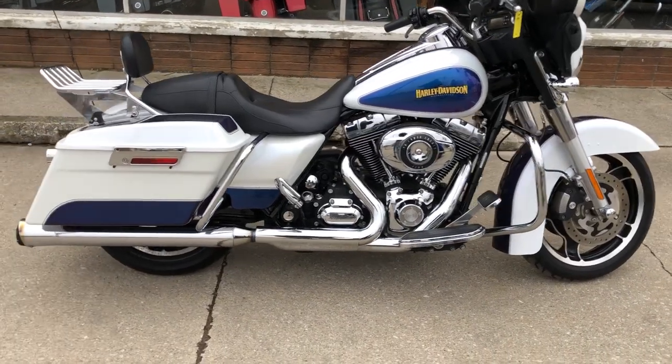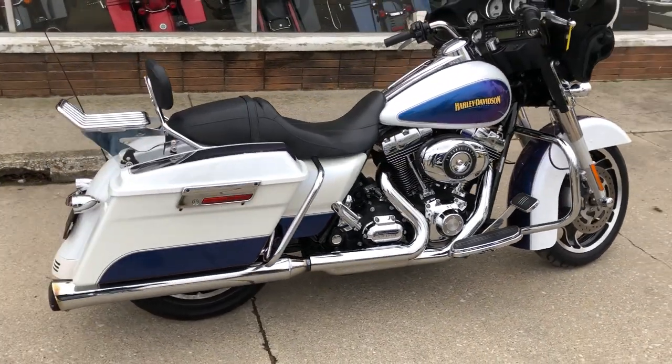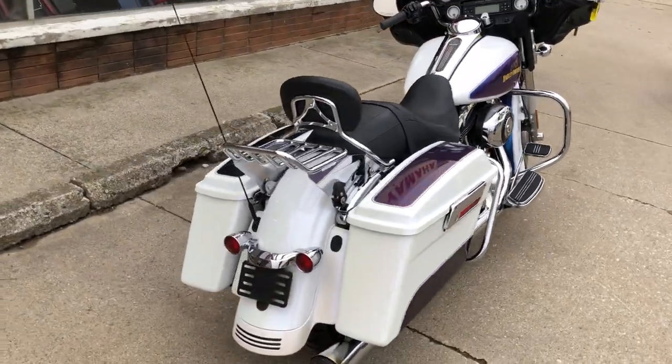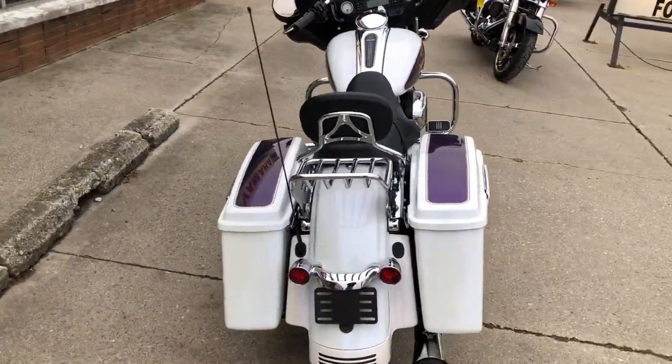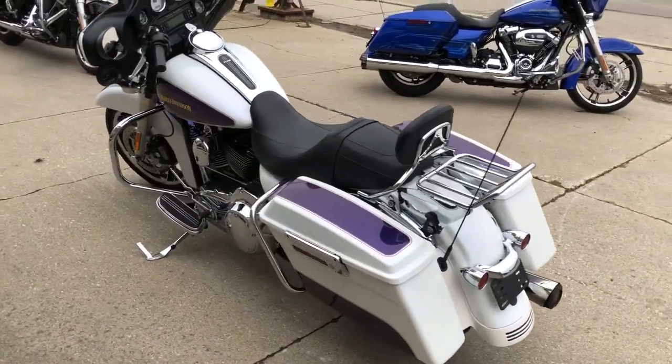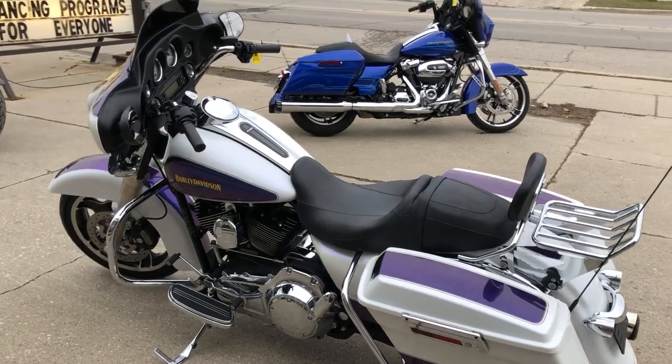Hey guys, ApprovalPowerSports.com here. We have a used Harley Street Glide for sale in the hard to find color white ice and black ice. This bike has tons of chrome and the Screamy Eagle exhaust sounds great. Runs great with only 18,755 miles.